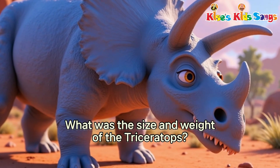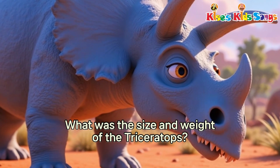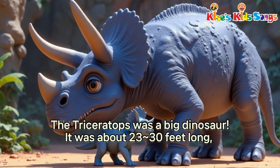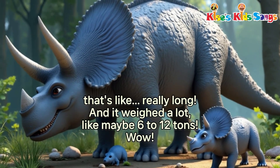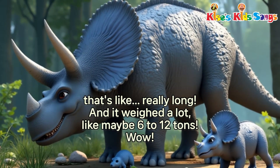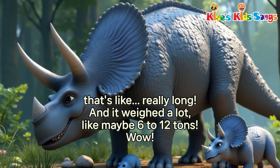What was the size and weight of the Triceratops? The Triceratops was a big dinosaur. It was about 23 to 30 feet long — really long! And it weighed a lot, like maybe 6 to 12 tons. Wow!